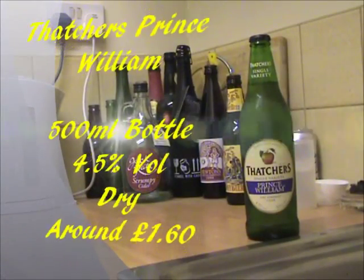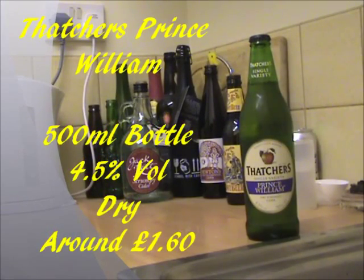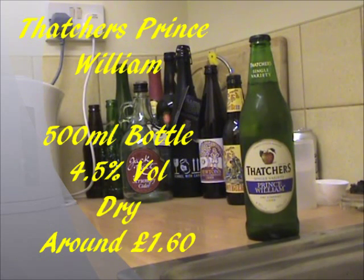Thatcher's Prince William comes in 500ml bottles, which is the only way you can get it at this moment in time. The alcohol percentage is a pretty standard 4.5% by volume, and according to the front of the bottle, it's going to be a dry-tasting cider too. With most other Thatcher's ciders, you can get a single bottle for £1.60 off their website, which is actually not bad value for money.